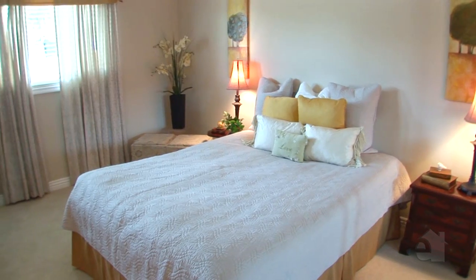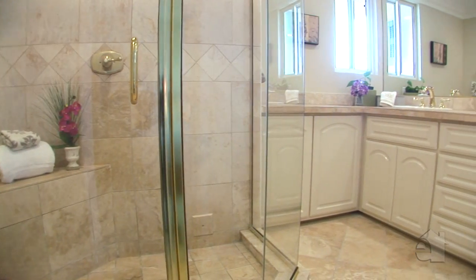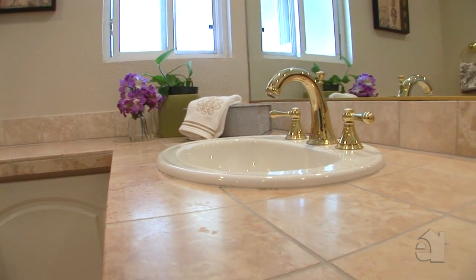The handsome master bedroom promises many nights of peaceful slumber. Beautiful tile countertops accentuate dual sinks in the incredible master bath.